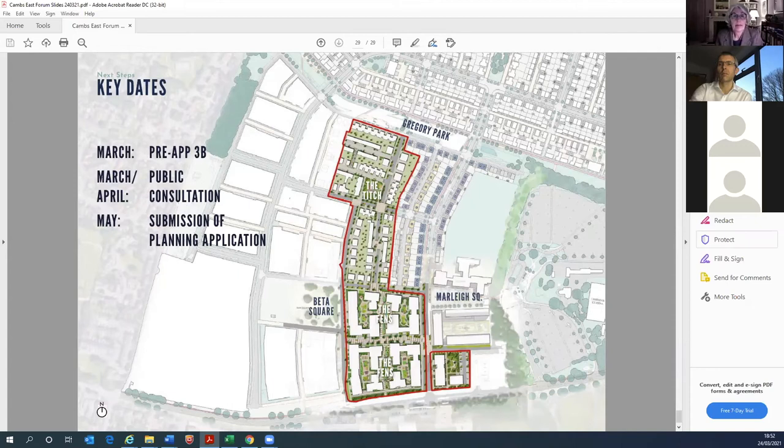There are a couple of questions about the impact of the proposed relocation of the waste water treatment works — those will be returned to at the end of the meeting. On tenure: yes, absolutely — we take a very similar approach to tenure-blind housing, with affordable homes suitably positioned around the scheme so they're not clustered in one area. Similar to what was said earlier, it's really key to develop mixed communities and avoid segregation.